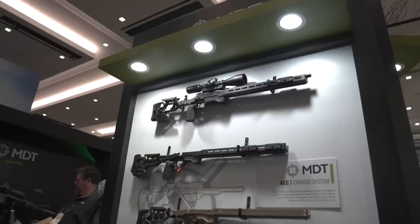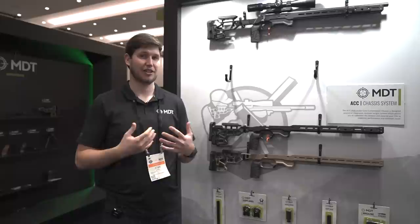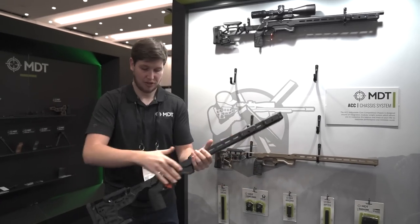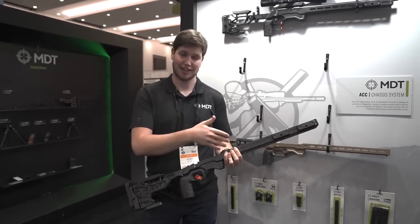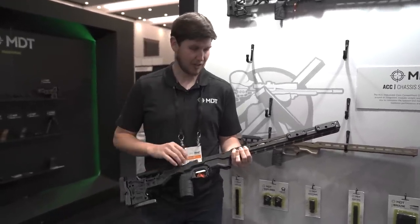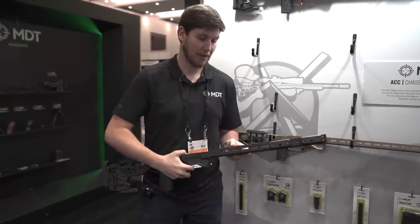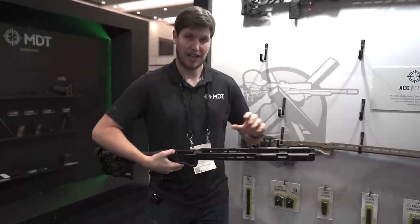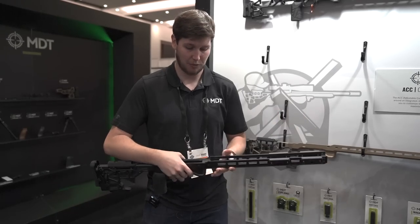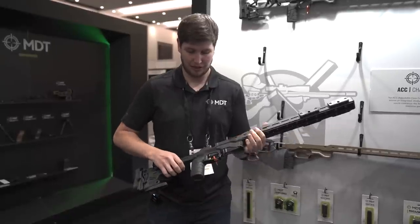Behind us is the ACC — our adjustable core competition chassis. A lot of people know this from the PRS and NRL circuit. It's got over-the-top features such as adding and removing weight — you can take the base chassis from about five and a half pounds up to over 13 pounds. We've got M-LOK exterior weights on the long 18-inch forend, which comes standard with an ARCA Swiss rail or RS dovetail on the bottom. Internal weights run along the forend that you can add and remove, and we'll be offering a single-piece internal weight soon. There's a big barricade stop and a giant flared magwell for quick magazine changes.